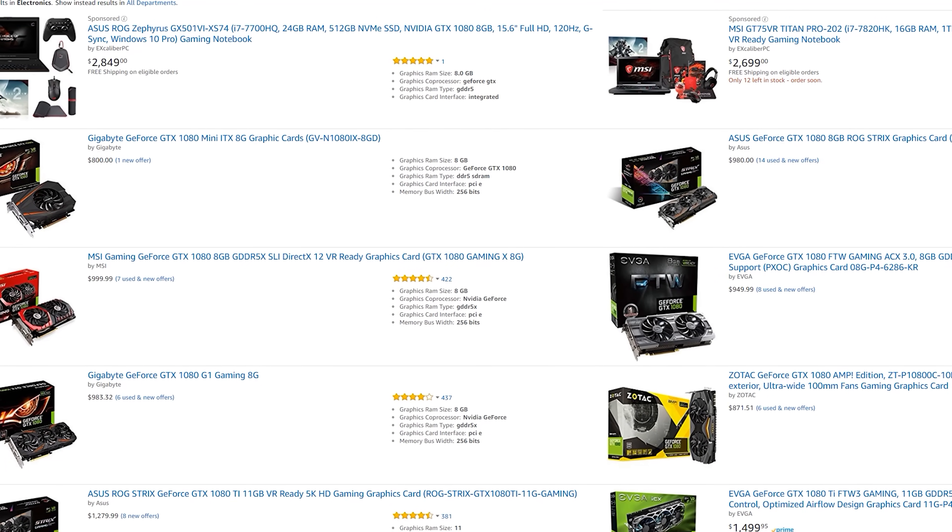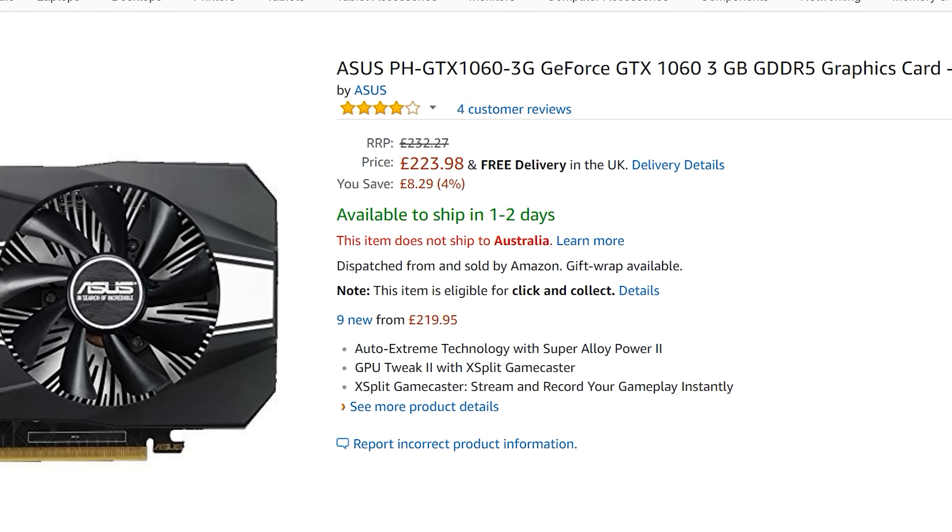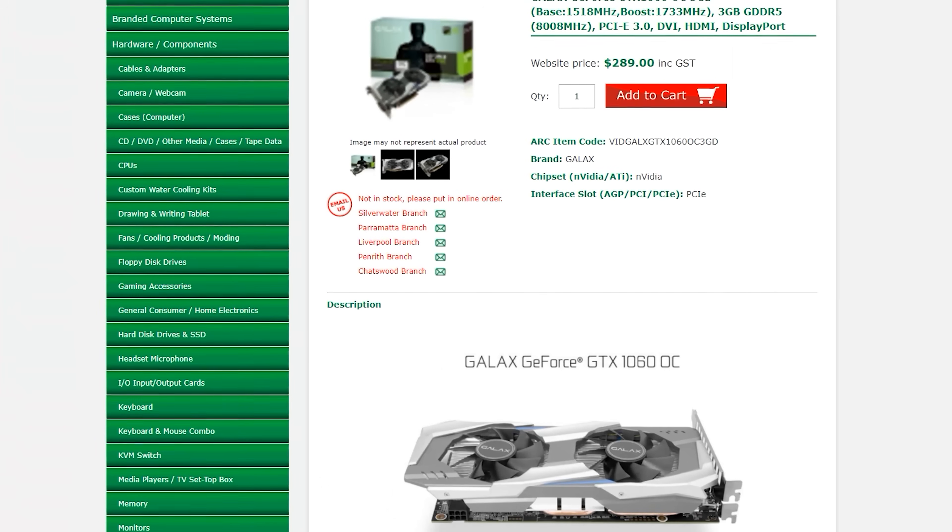One thing to note before we get on with the video: currently the stock problem exists in the US. In the UK and Australia, for example, GTX 1060s are still readily available at pretty good prices.